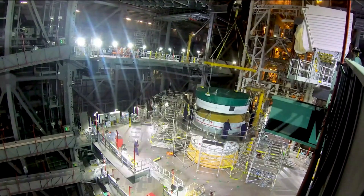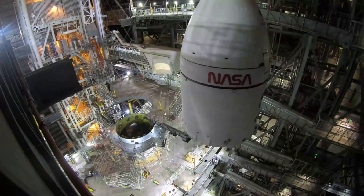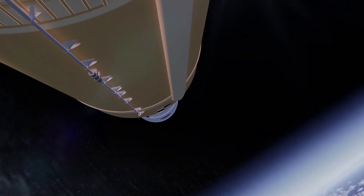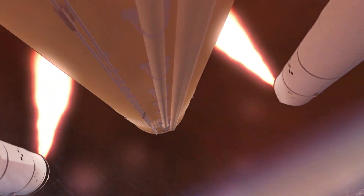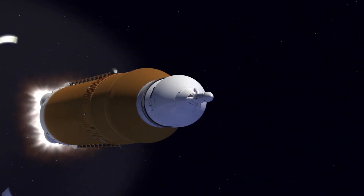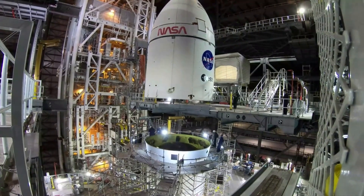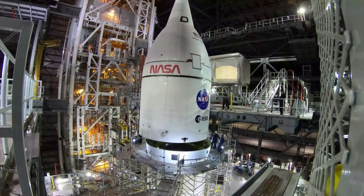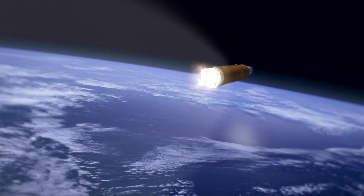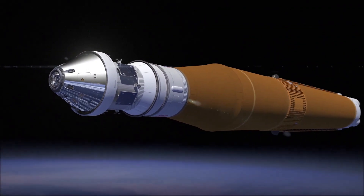However, if issues like the hydrogen leak on the tail service mast umbilical prove more difficult to fix than expected, we might be waiting past May for SLS to return to the pad. If SLS does finish repairs in late May, completing the wet dress rehearsal in early to mid-June is realistic — but only if the wet dress rehearsal in June goes very smoothly and avoids all the different issues we saw in April. In a recent call NASA had with reporters on May 5, it was mentioned that the likely earliest timeframe for Artemis 1 would be in August. However, NASA officials were hesitant to predict a date for the first launch until the wet dress rehearsal was fully complete.